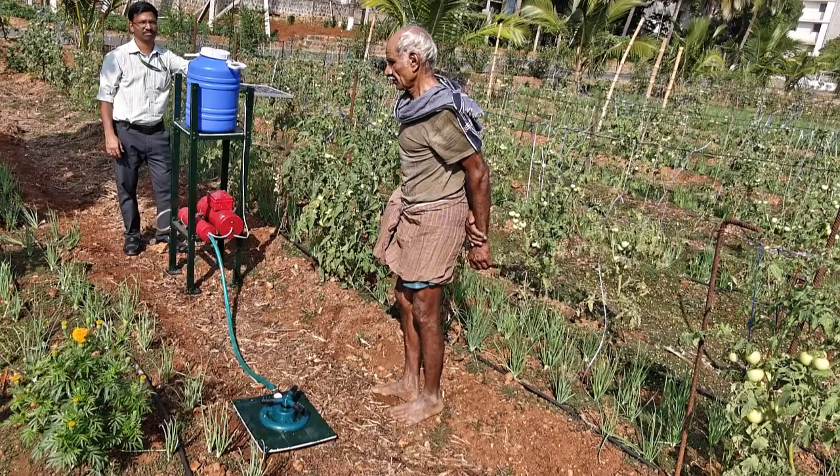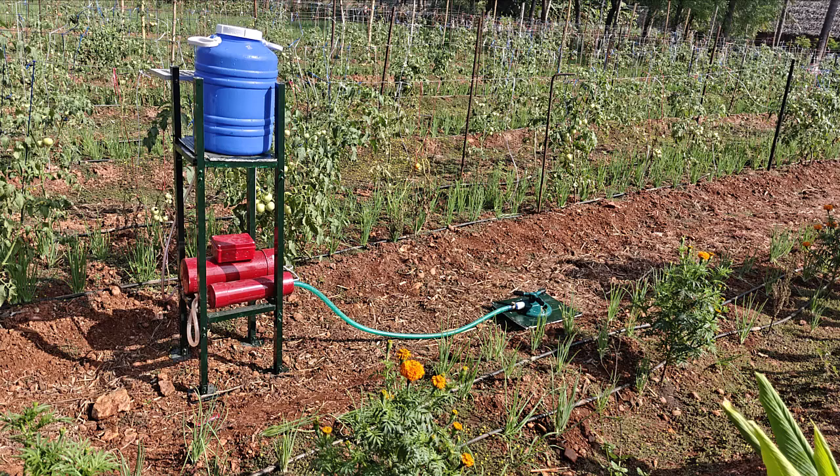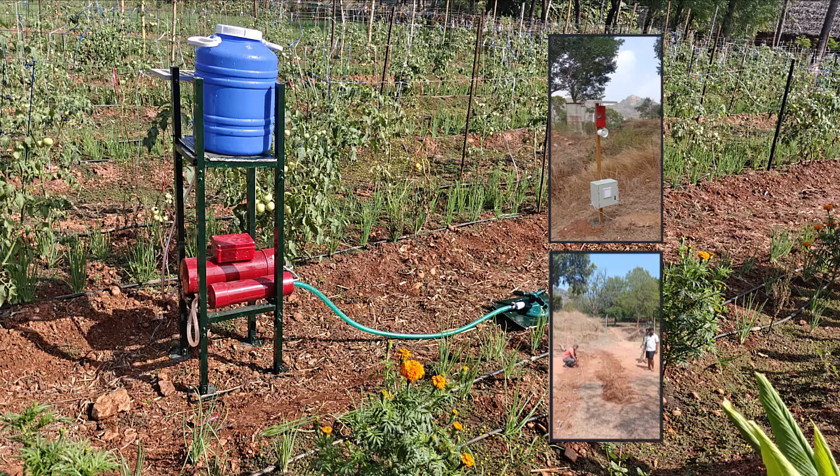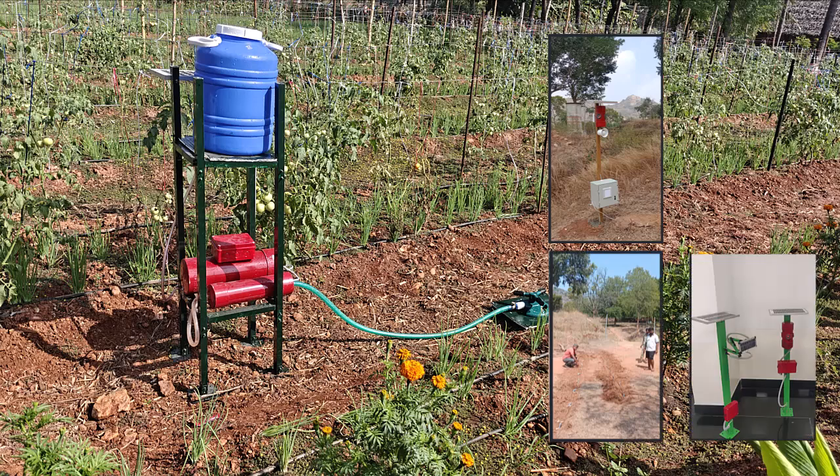Currently in its prototype phase, the MCWS is being field tested to refine its design. Future iterations will incorporate indigenously developed motion sensors, footprint vibration animal detection mechanisms, and laser fences into the existing system for enhanced efficiency and automation.